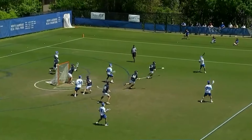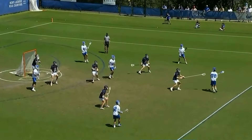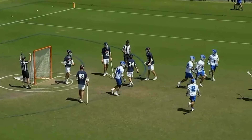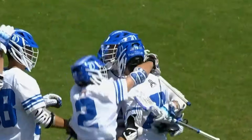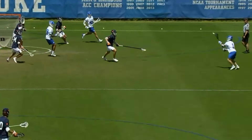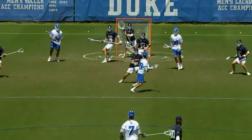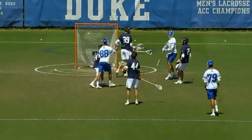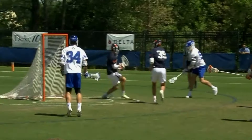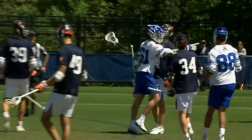Dyson behind the cage. That's Zawada up top. Inside — Dyson Williams scores! And then the ball kicks up top and Zawada throws the skip. That's just as good as it gets. And that's why they were shutting Zawada off — he's the trigger guy, he's able to make that type of pass.